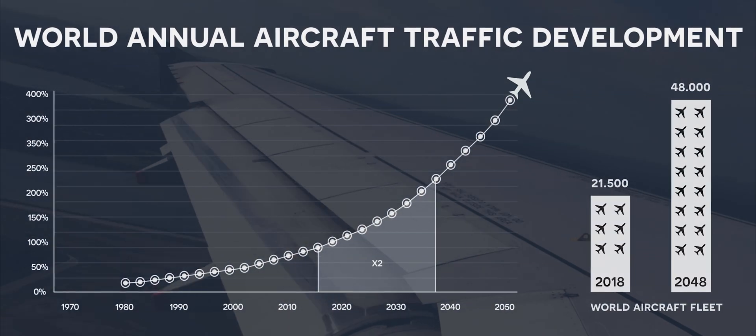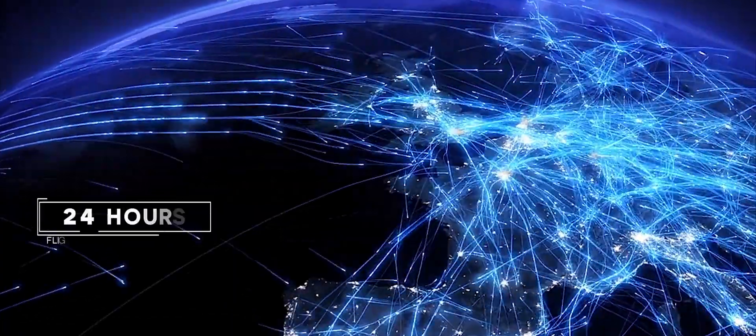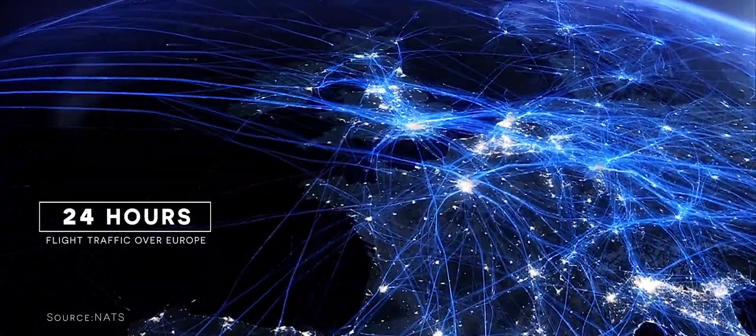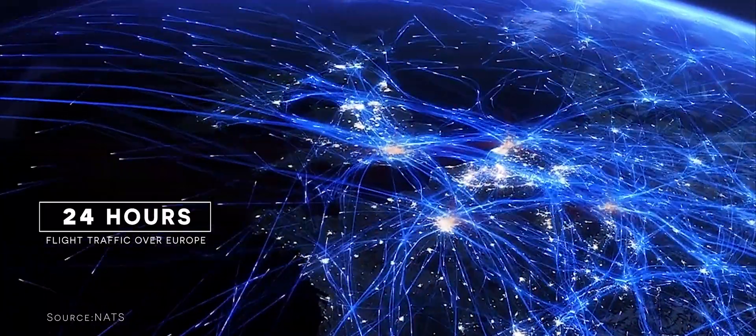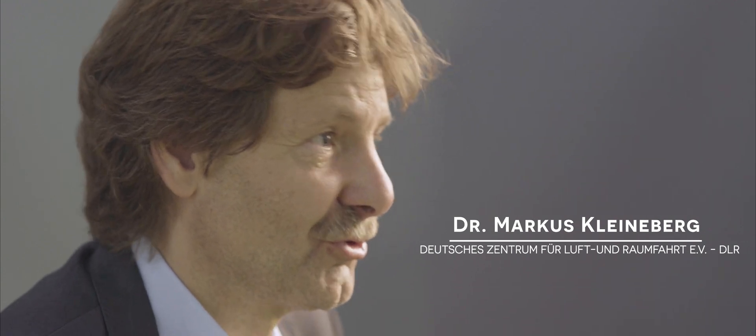50,000 flights a day, there are 5,000 aircraft in the air at any moment. It makes a huge impact. So that is the point in Clean Sky — to find a good balance between impact on nature and the urge to travel.